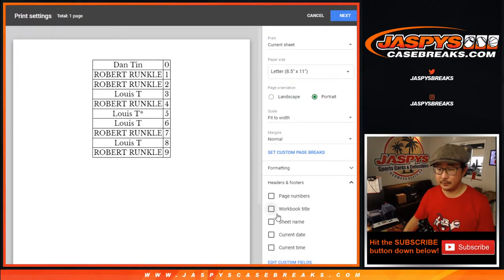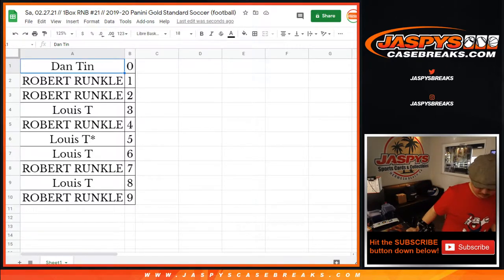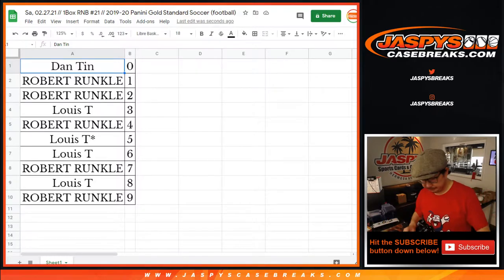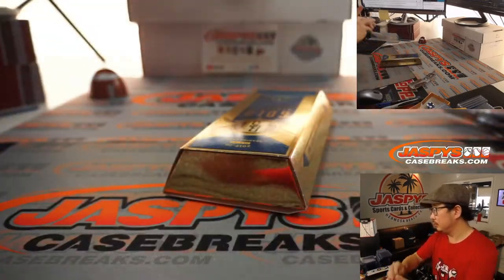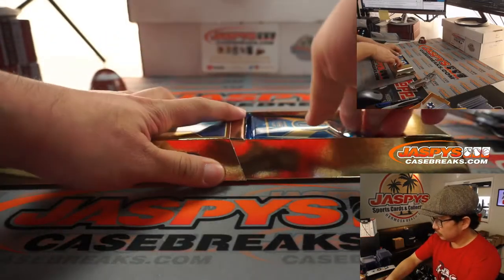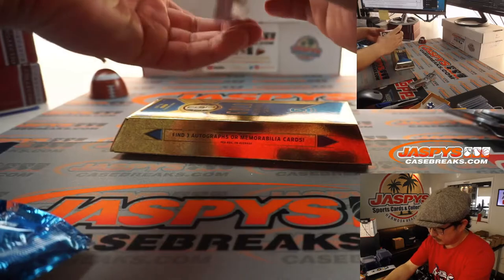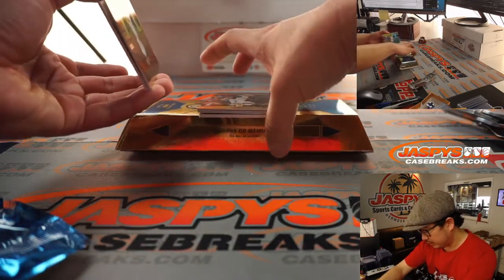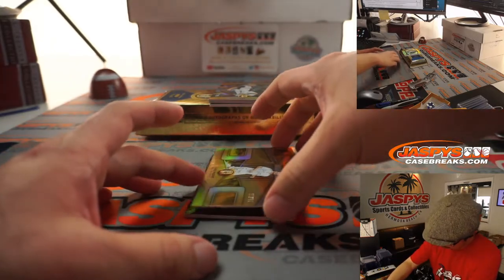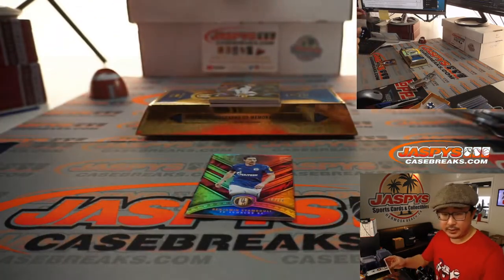TWC means trade window closed. Let's print and rip. Alright, so let's see what we have — two base cards, three base cards, three base cards. We got Luka Modric, 57 out of 79. So we go by that digit right there — that goes to Robert at number seven.